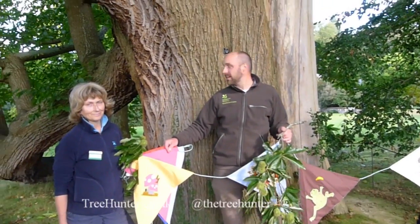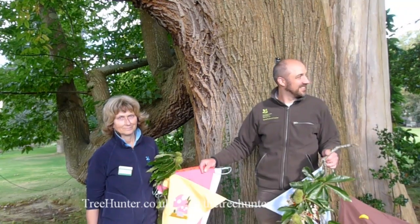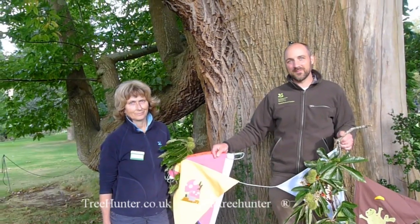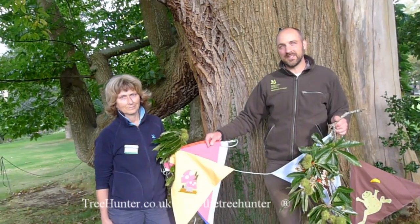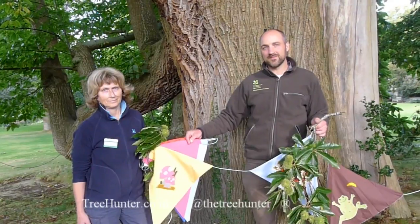It's witnessed the Queen planting a tree just down there, and Prince Charles too. We tend to have categories: ancient, veteran, and notable/heritage. A heritage tree can be of this sort of girth, and you can record that on the Ancient Tree Hunt, the Woodland Trust website.